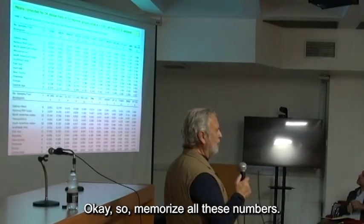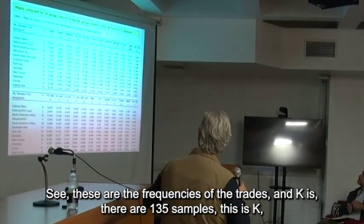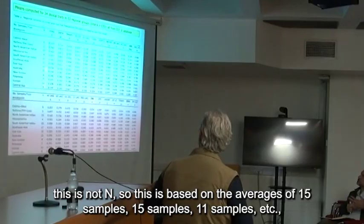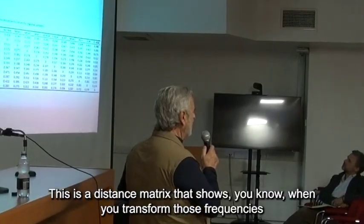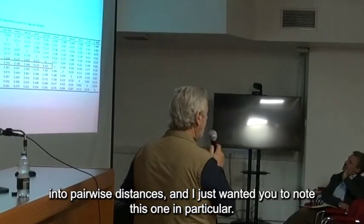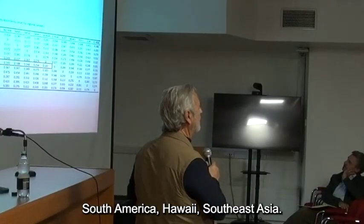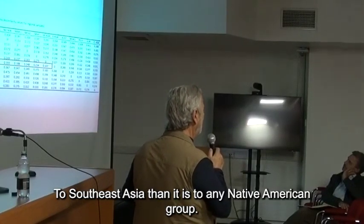These are the frequencies of traits — K is 135 samples. This is based on the averages of 15 samples, 11 samples, et cetera, so these estimates are pretty good. This is a distance matrix showing pairwise distances transformed from those frequencies. Note this in particular: you can see the distances of East Asia from Eskimo Aleut, North America, Mesoamerica, South America, and Southeast Asia. East Asia is much closer to Southeast Asia than it is to any Native American group.